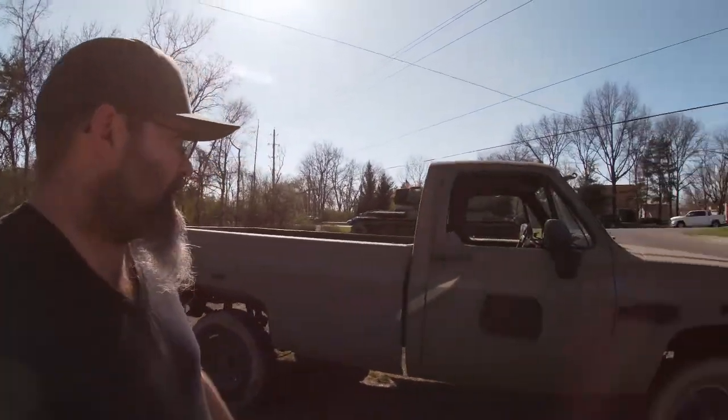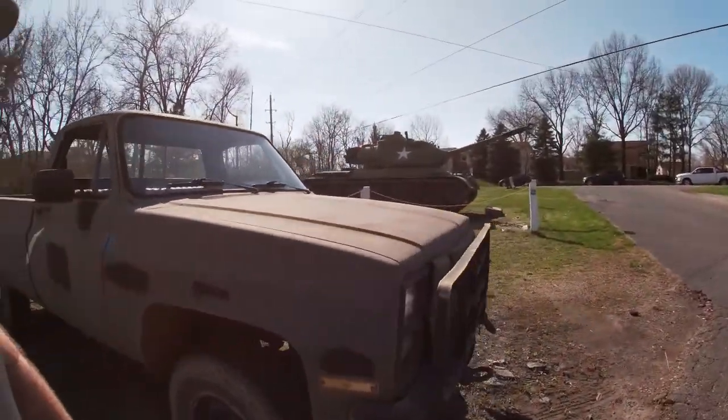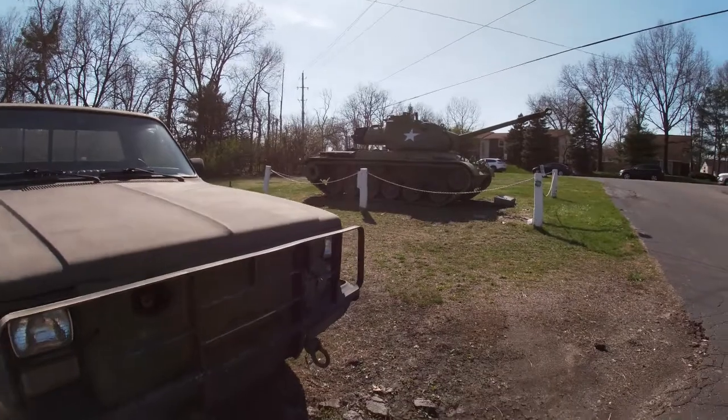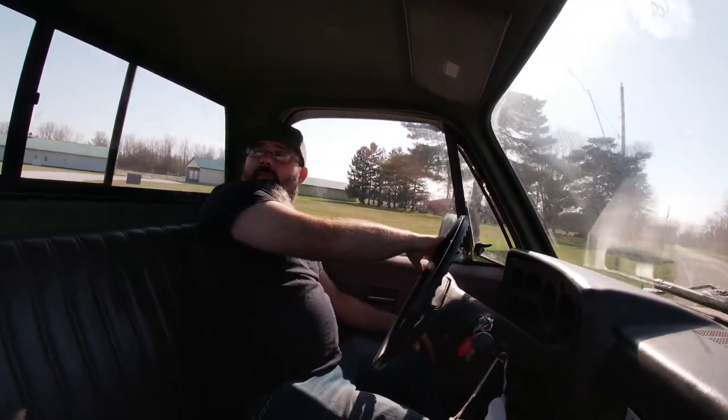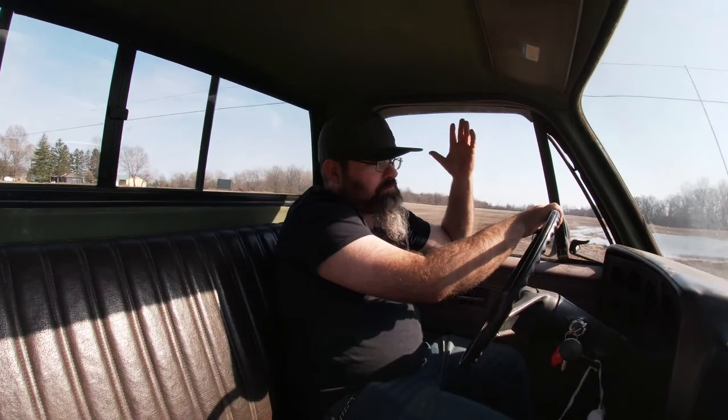We'll get some video of this thing driving and hopefully you guys like it. We're driving the old Chevy military truck — it's not the fastest thing in the world. These 6.2 diesels were governed at 55 miles an hour for military purposes. They're really geared low. Not 55 — that's as fast as it's going to go, and you might be able to get it to 70 if you're going down a steep hill.